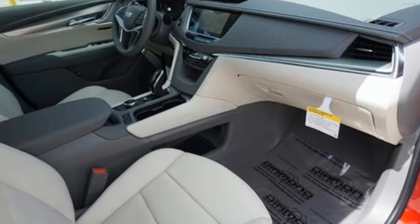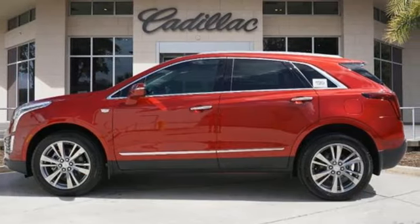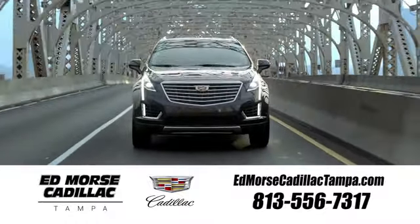Cadillac, second to none. If you've been waiting for the perfect time for a test drive, the time is now. Experience it today. Visit our website at edmorscadillactampa.com or call us today. For value and for service, it's Ed Morse.